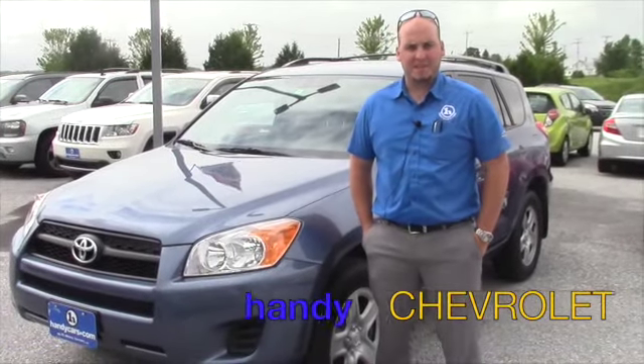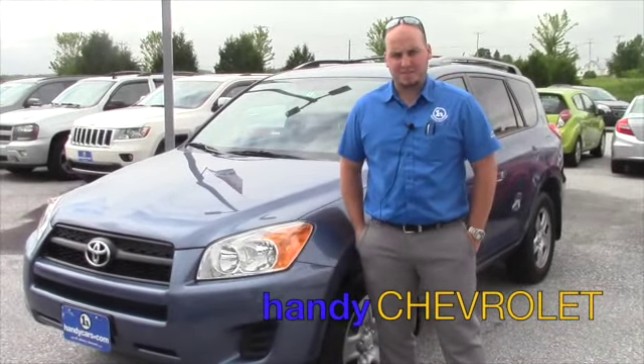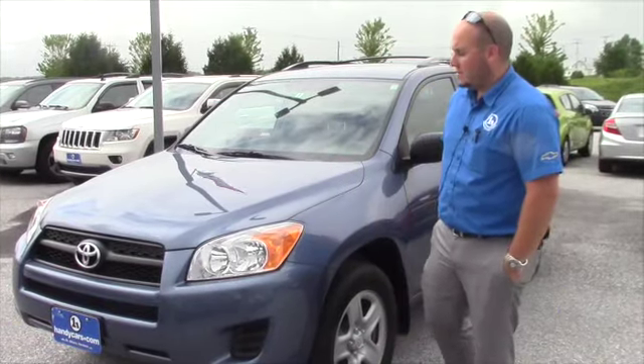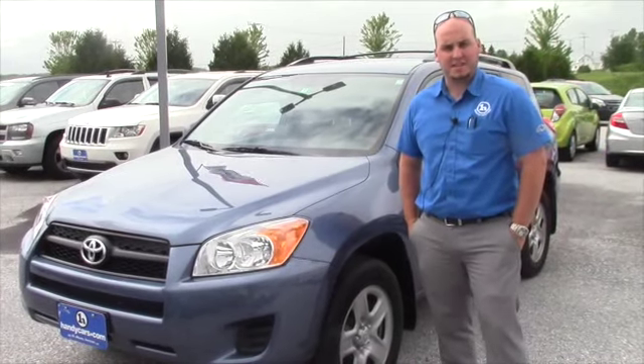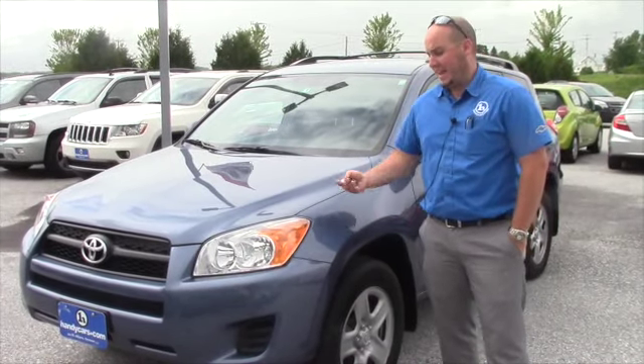Hi Peggy, my name is Seth with Handy Chevy. I just saw that you had some interest in this 2012 RAV4, so I just wanted to shoot you a quick video to show you some options and give you a general idea of what the car looks like and the condition.